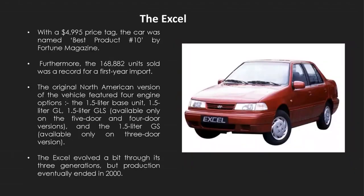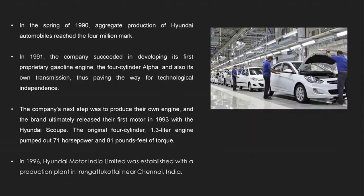Another iconic Hyundai model was the XL, and I'm sure you must have all heard of it. It made records by selling more than 168,000 units in its first year of import. The original North American version of the vehicle featured four engine options: the 1.5L BC unit, 1.5L GL, 1.5L GLS available only for four-door and five-door options, and the 1.5L GS available only for the three-door version.